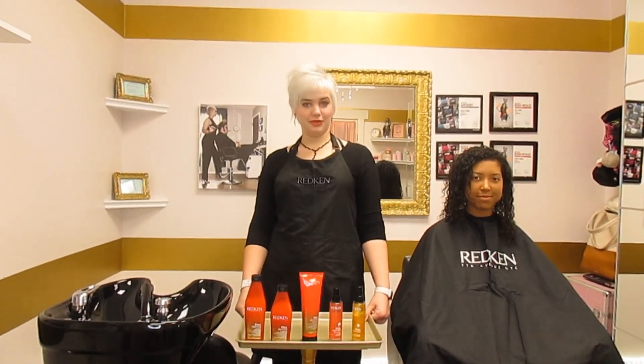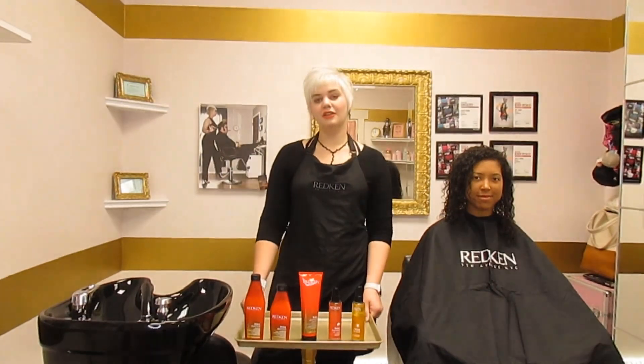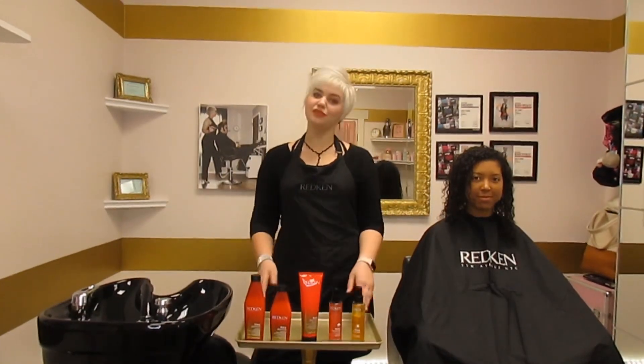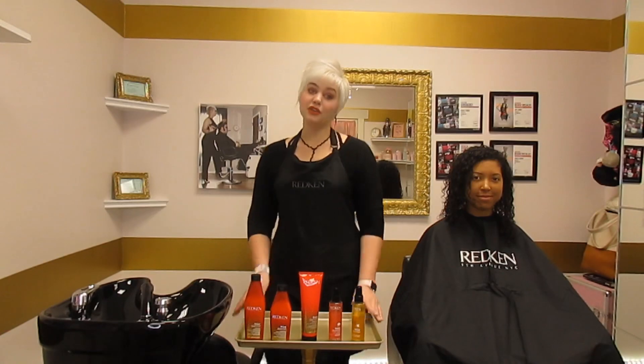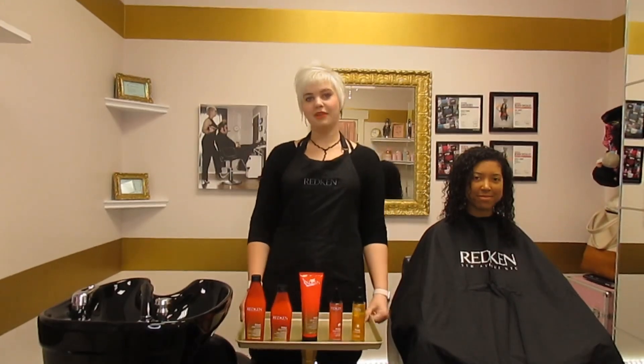Hi, I'm Scarlett Brown and I'm the owner of Graceland Salon. I am a store educator and artist in training, and I'm here with the new Frizz Dismiss line. Here to show it off is my beautiful model Rebecca, and I'm so excited to show you this here at the Glam Cam Graceland.